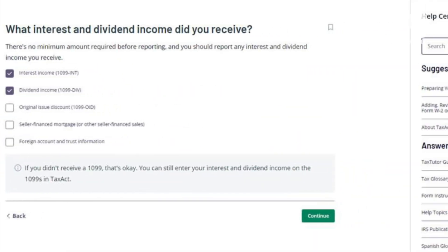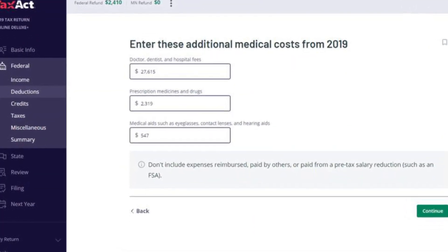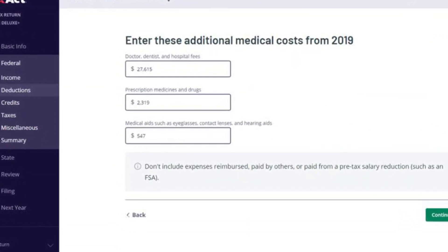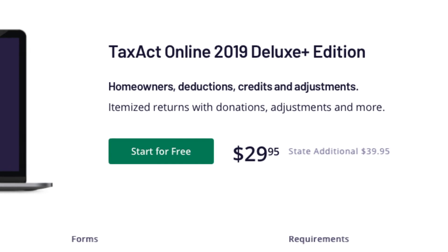We also liked TaxAct a lot this year. It costs a bit less than the two top players, with fine navigation tools, data entry options, and form support. But its support falls a bit short of the leaders. TaxAct Deluxe costs $29.95 and $39.95 per state.